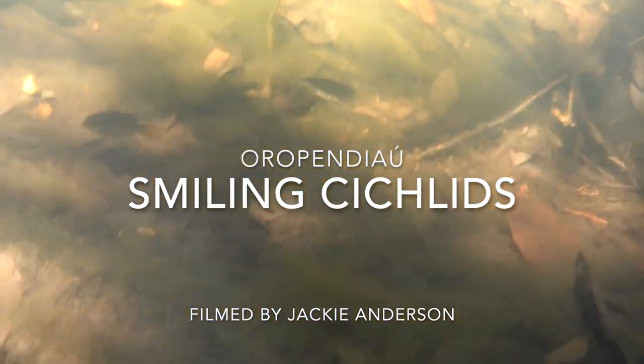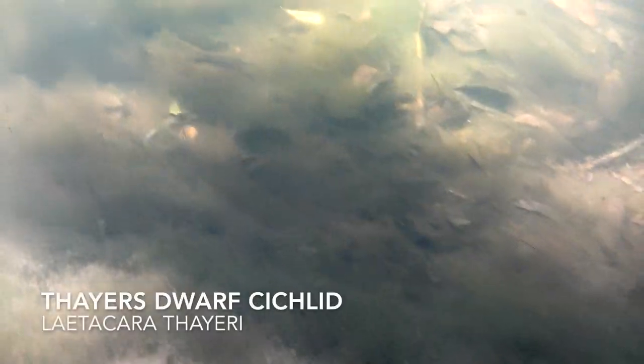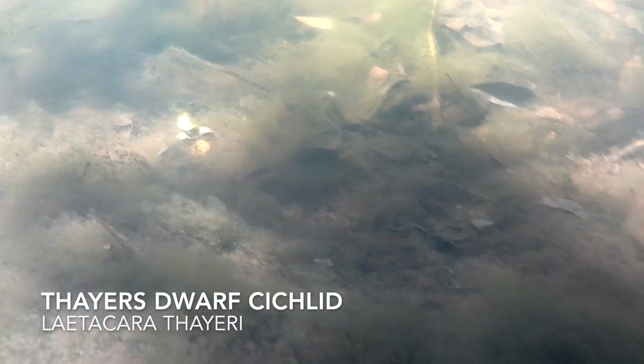Let's take a look at these smiling cichlids filmed at Oropendiao by Jackie Anderson. These are Laetocara thayeri, Thayer's dwarf cichlid, and they're one of the coolest fish. The genus Laetocara literally translates to happy or smiling, and that name sure does fit these fish.